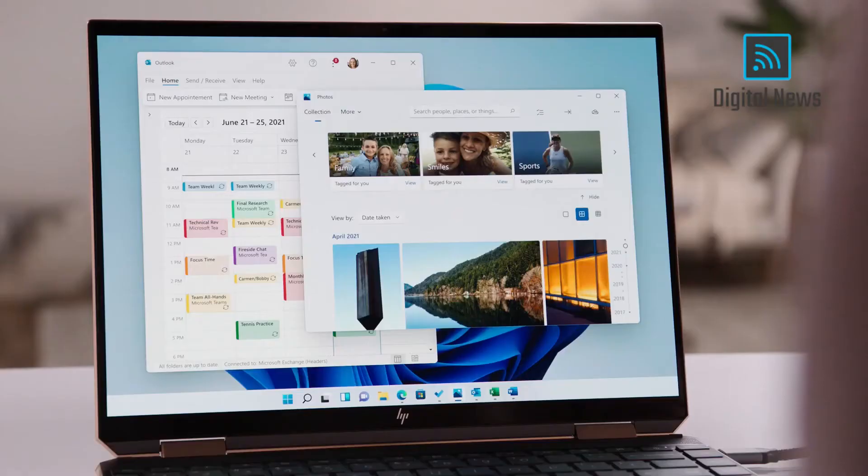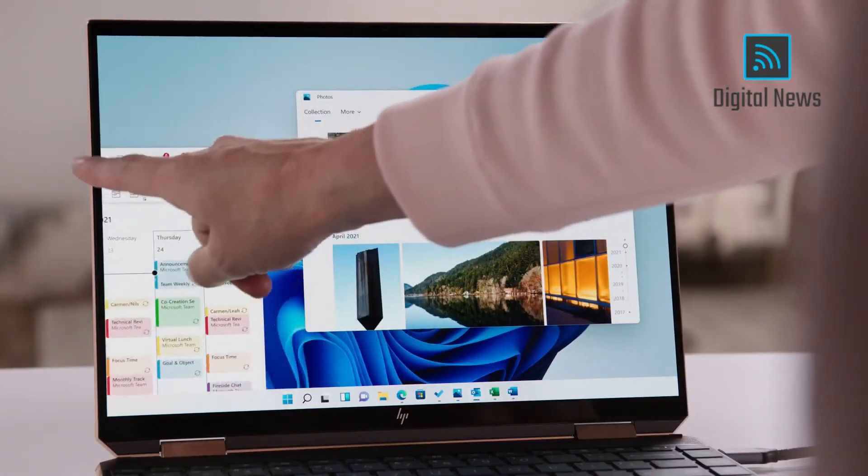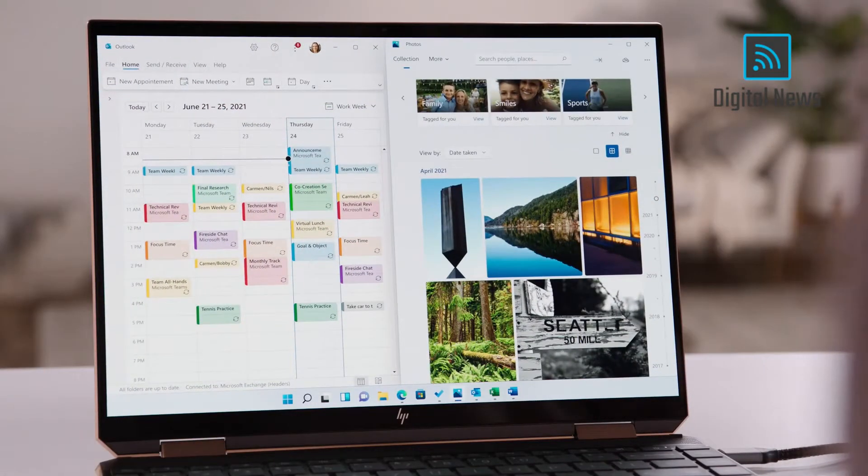We're also making it easier to get started with new multitasking experiences. Windows has always been about helping you work how you want, by offering the flexibility of using multiple windows on your screen. The ability to snap two apps side by side has helped busy Windows users for years.